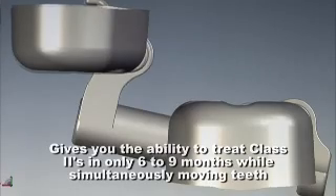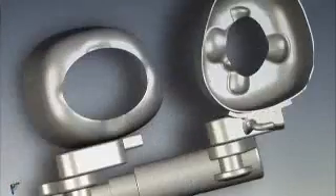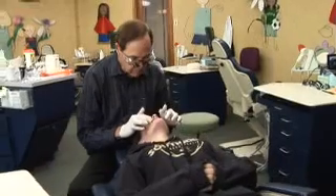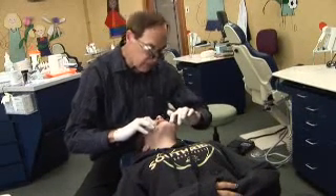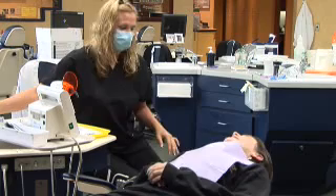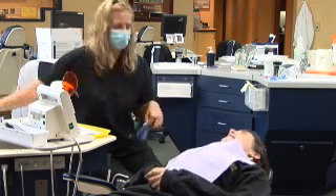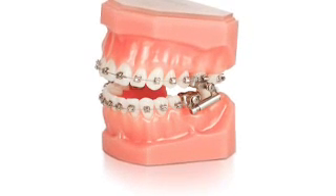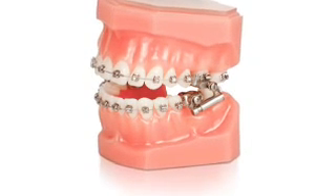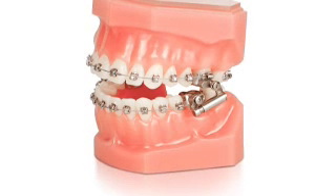Perhaps the most important benefit is that Advanced Sync gives you the ability to treat class twos in only six to nine months while simultaneously moving teeth. Advanced Sync is easy for doctor and staff to learn, allows freedom of mechanics mesial to the molar crowns, all teeth through the bicuspids are bonded, and activation is built in — so there is no need to change the arms for final activation.